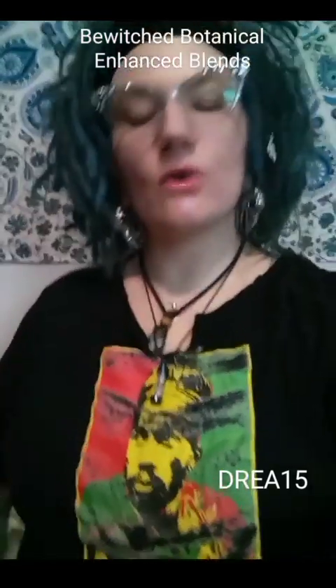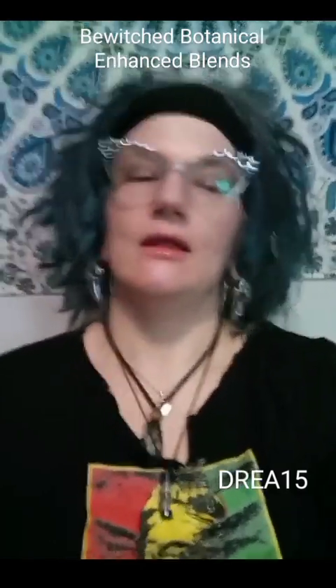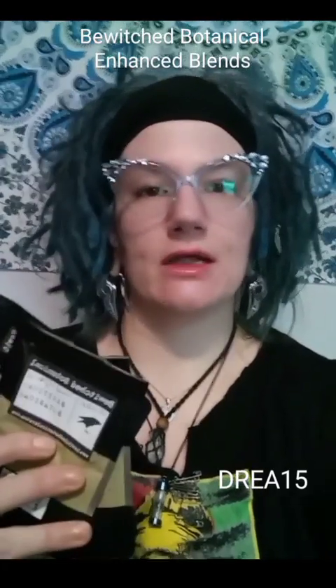Enhanced blends. Let's go over some enhanced blends from Bewitched Botanical. Three of them I want to go over, and these were especially made for three particular people.